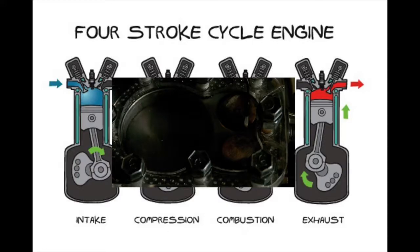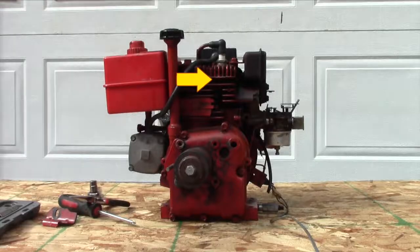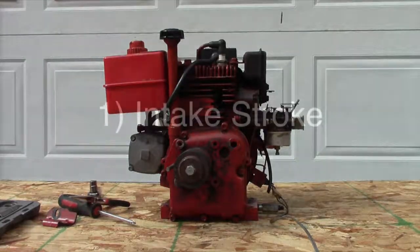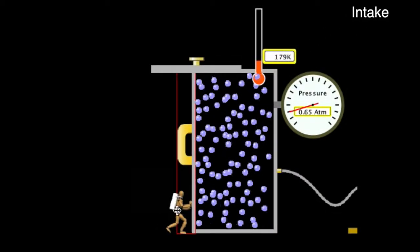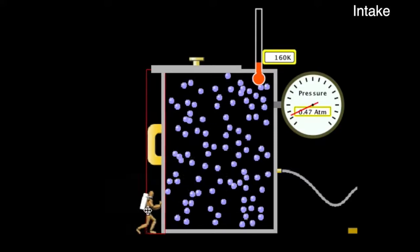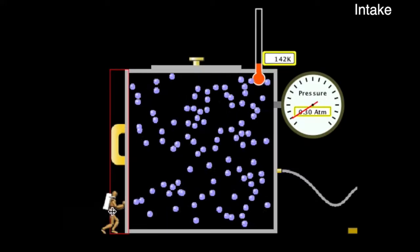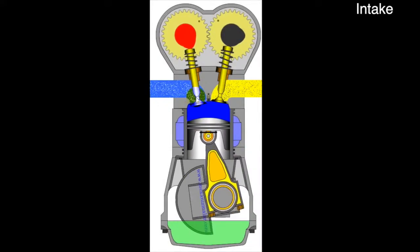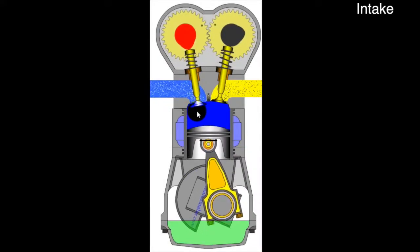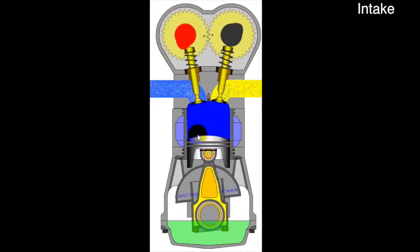In order to start the first step, we need to have some raw ingredient. Getting this fuel into the chamber makes up the first step of the cycle, which we will call the intake. Inside the cylinder, the piston lowers, which increases the volume of the chamber. Since temperature is constant at this point, the pressure will momentarily drop in the cylinder. But when the valve at the top of the cylinder opens, the pressure gradient is evened out by a rush of a mix of both air and fuel into the chamber.